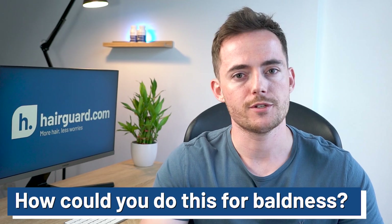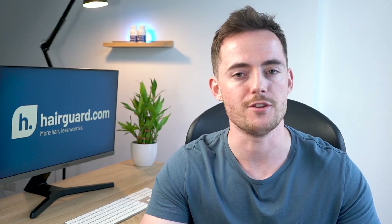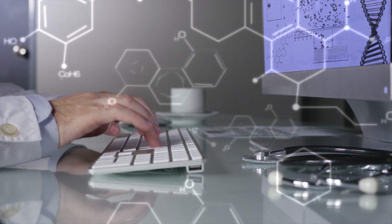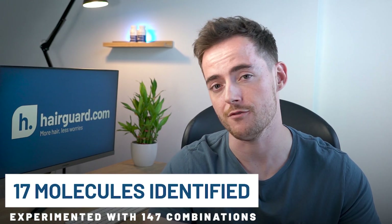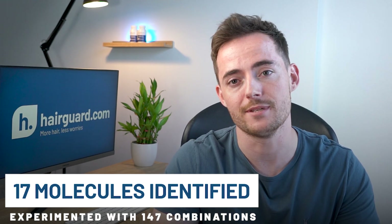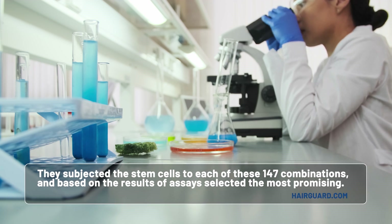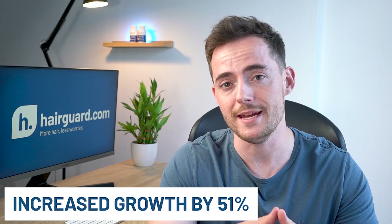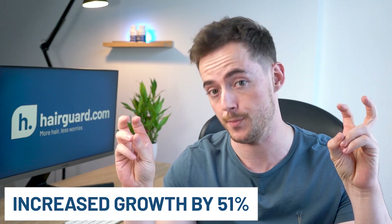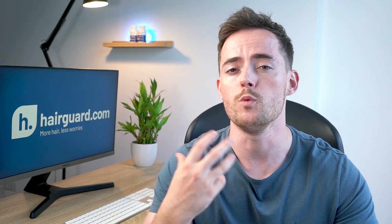So how could you do this for baldness? Medipost took stem cells derived from umbilical cords, which explains the reference to newborns. They then searched the scientific literature to identify molecules that are disproportionately expressed in people with androgenetic alopecia. They identified 17 of these molecules and experimented with 147 different combinations of them. The combinations were meant to subject the stem cells to a similar biochemical environment as androgenetic alopecia — you basically try to recreate baldness in a petri dish and see how the stem cells respond. They then found that the most promising conditioned medium increased growth of hair follicles in a petri dish by up to 51%.